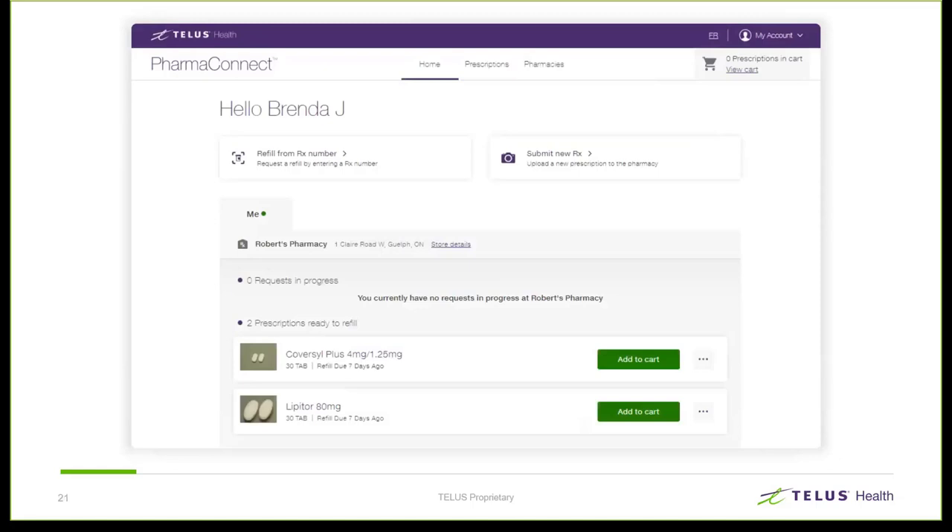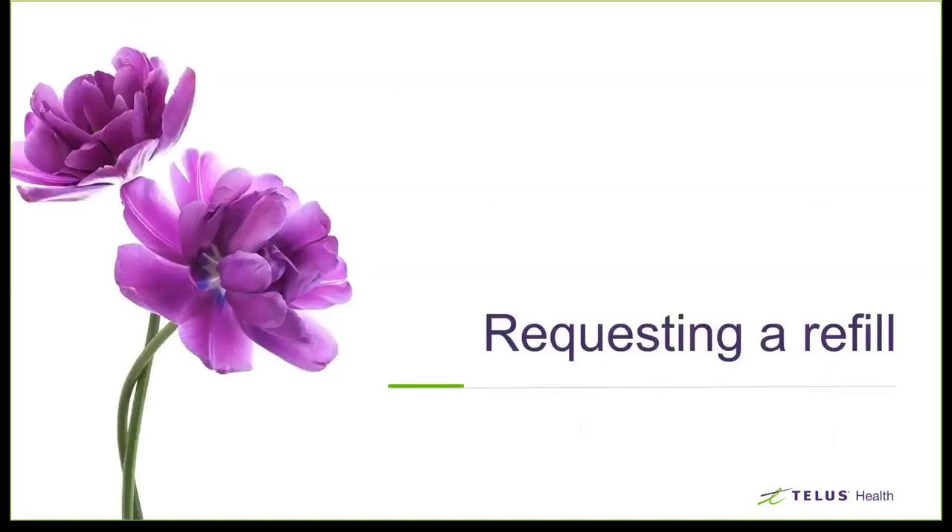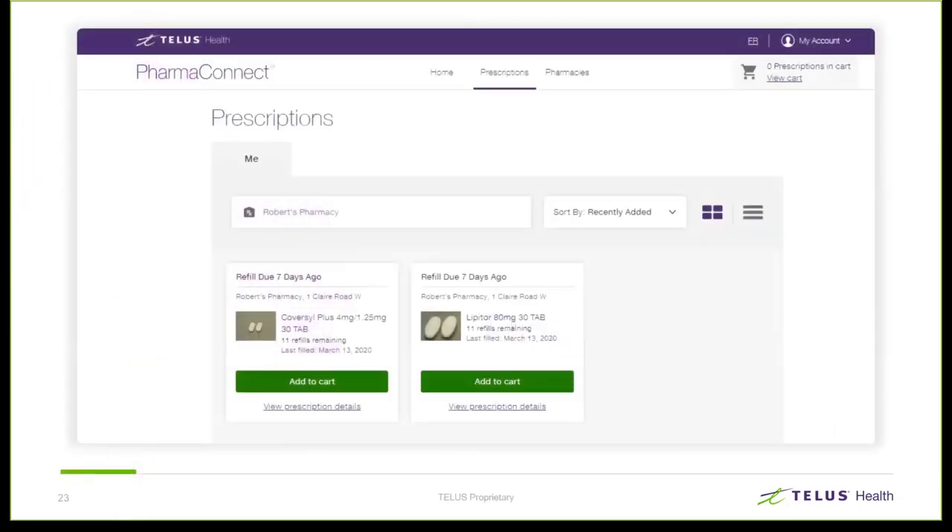For patients who have no refills left, renewals can be requested, but there is intelligence built into the system. If the prescriber doesn't allow fax or phone refills, the system will generate an alert to the patient that they need to contact the prescriber directly. We'll now go through the process of requesting a refill, following a patient named Brenda Lucas. Brenda has two prescriptions on her profile, each identified by a card displaying the prescription information: brand name, strength, number of tabs supplied, number of refills remaining, and when it was last filled.